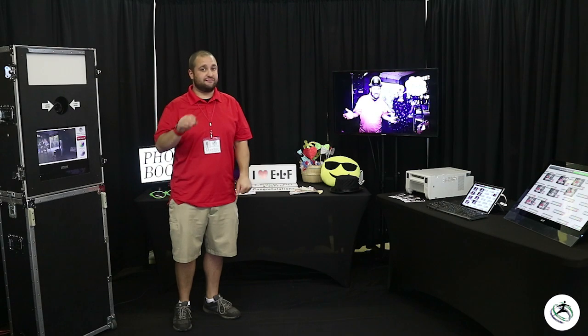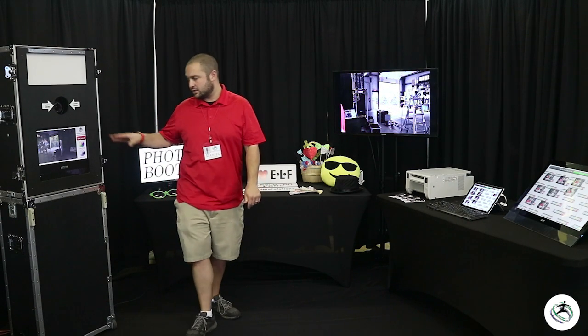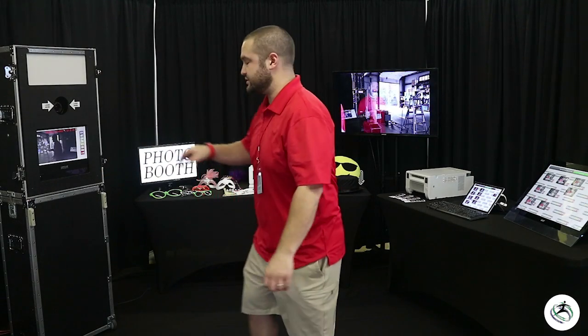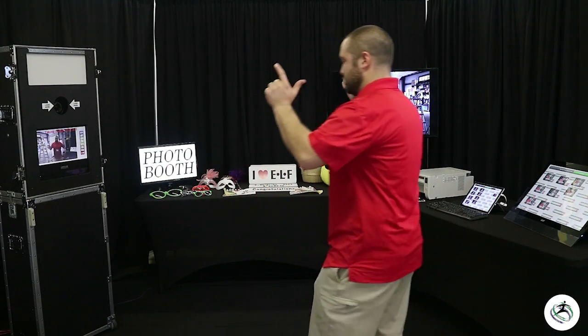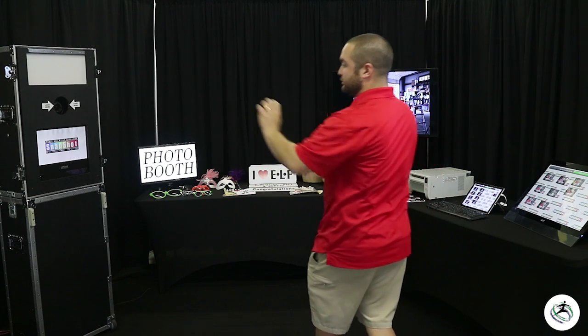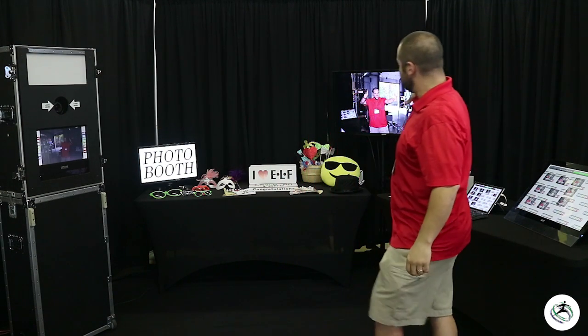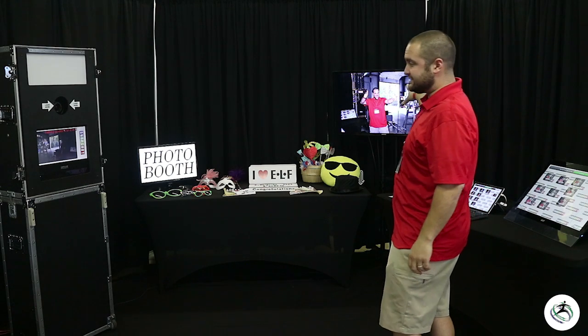The first thing we're going to show you is the photo booth process here with the tower. I'm going to start the countdown — it's going to take three pictures, so I'll get a fun pose. What's fun is you'll see a preview on the screen, but then you'll also see a live image come up on our slideshow instantaneously.